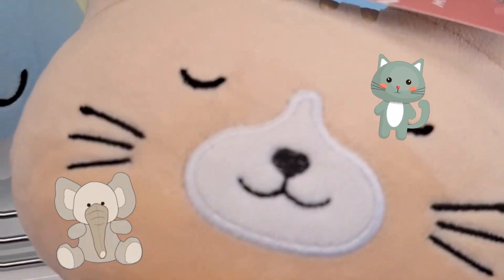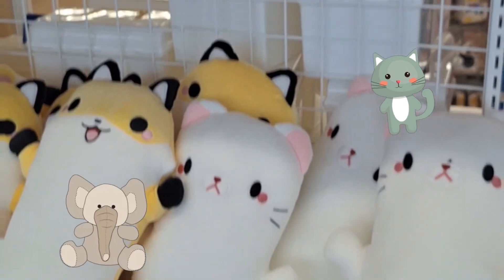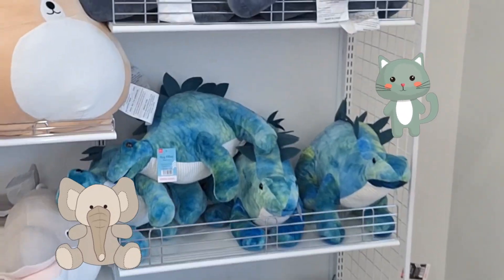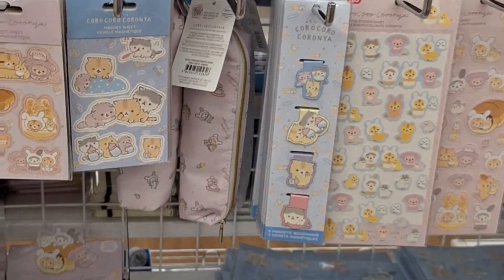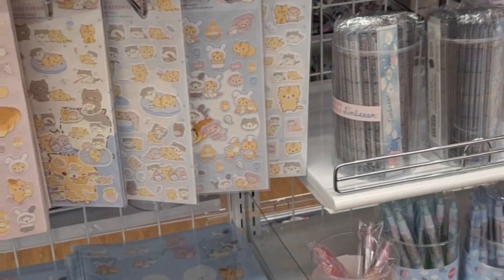Those little fat hug pillows. Literally rows and rows and rows of stuffed animals at Daiso. Stickers! Looks like it's for scrapbooking. And pencils and pens.